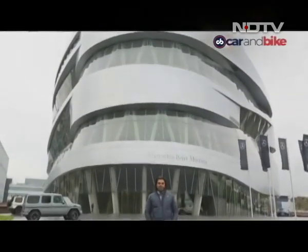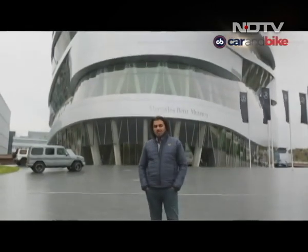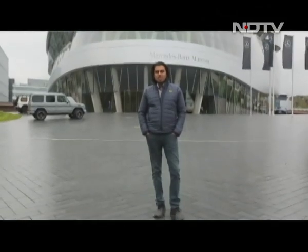Guten Tag and welcome. This is CNB. I am Siddharth Vinayak Patankar. Welcome to a brand new episode. I am in Stuttgart in Swabia, in southern Germany this week.